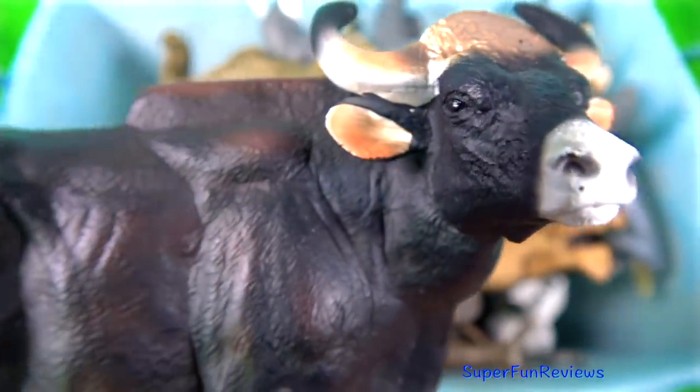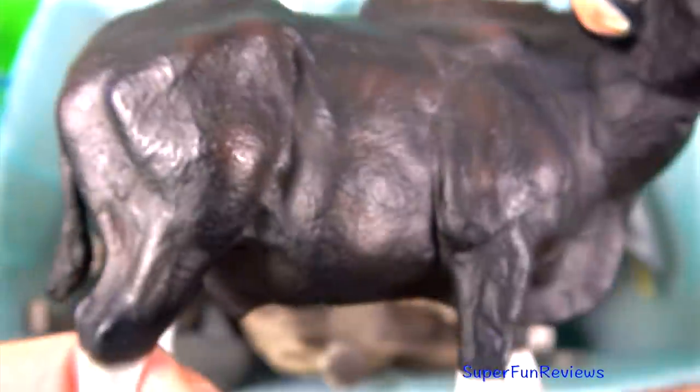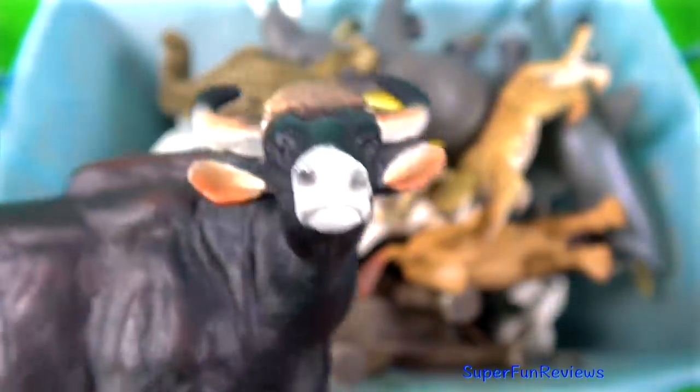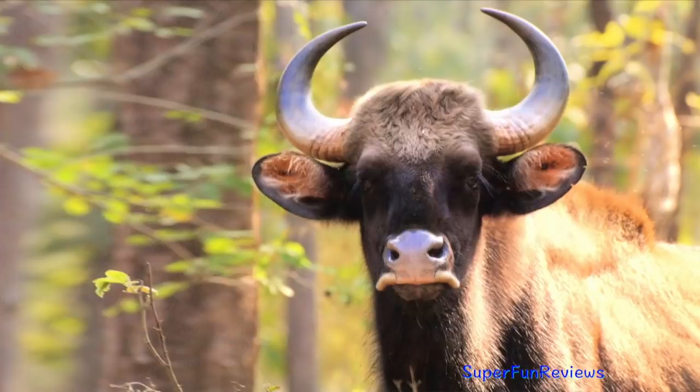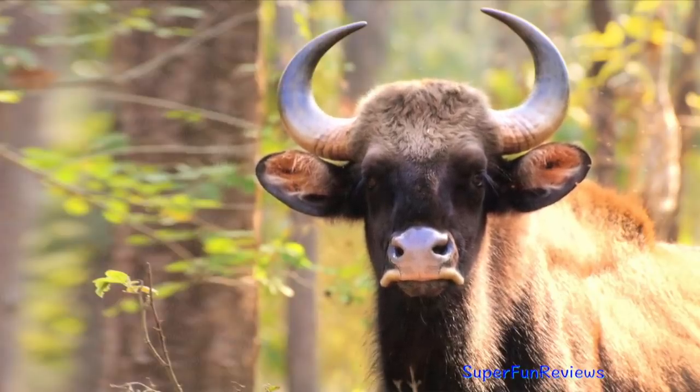The gaur. Lives in small herds in the mountain forests of India, Southeast Asia and the Malay Peninsula. It is typically blue-eyed and has curving horns and a high ridge on the fore part of the back and white stockings on the legs.